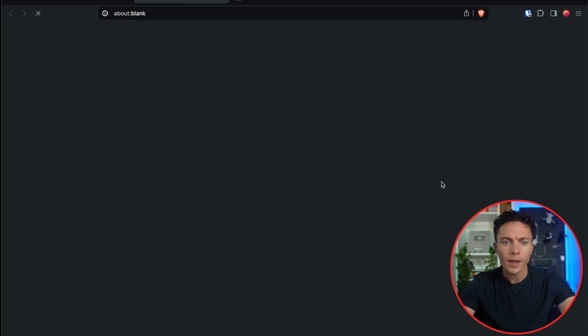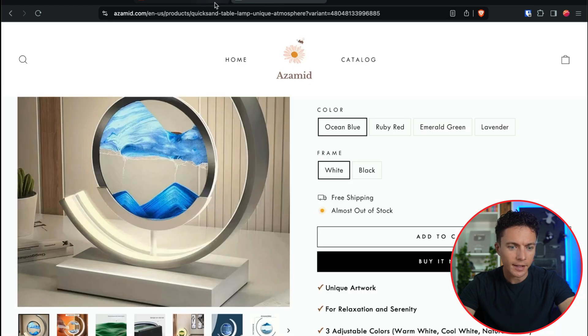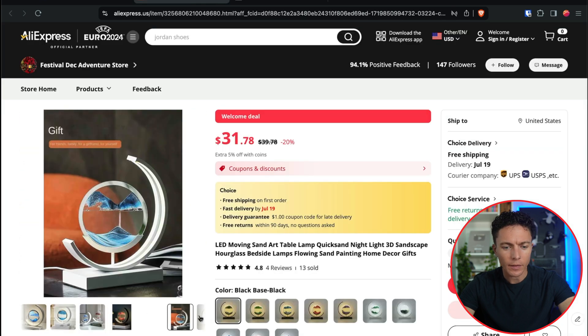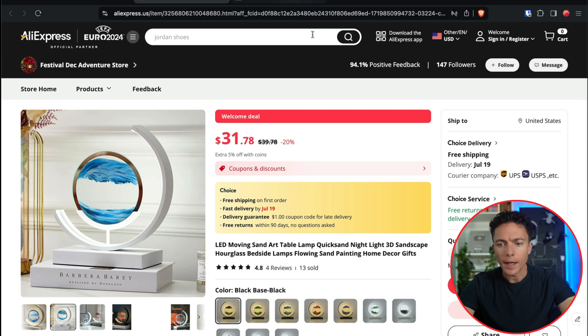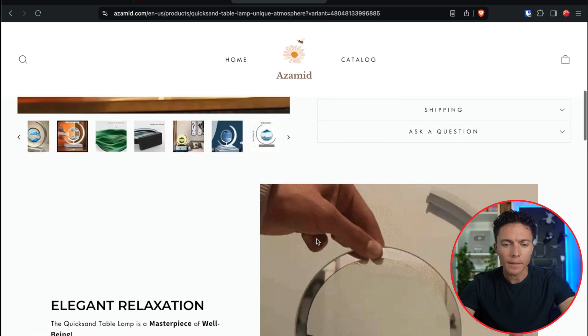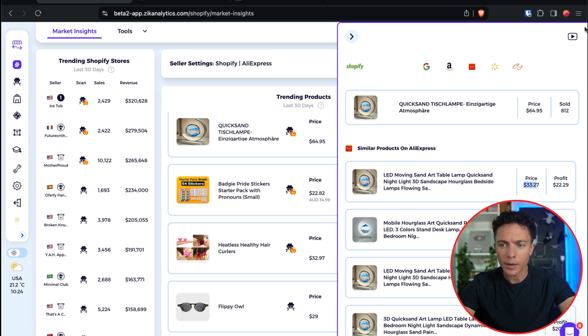Here we are on AliExpress, and this appears to be the exact same one — the same images, at least some of them. They probably pulled images from different listings, which is a really smart idea. I'm recording this July 1st, and you can see it will be delivered by July 19th — so that's pretty fast for items coming from AliExpress. All they're doing is copying items from AliExpress, plugging them into their Shopify store, and running ads to it.